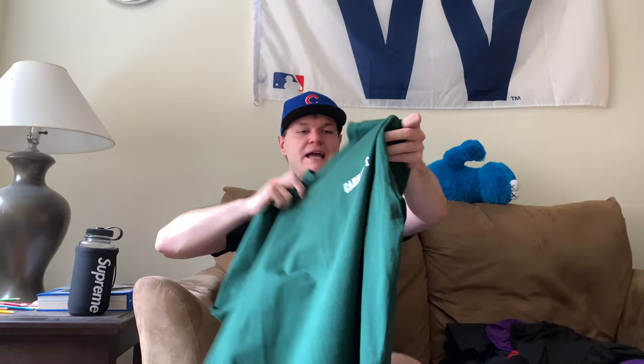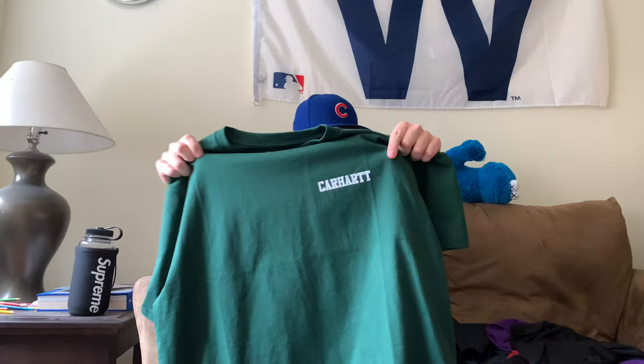Another sale item is from Carhartt Work in Progress — a university tee in forest green. This is not regular Carhartt. Carhartt Work in Progress uses the Carhartt brand but with a more streetwear, fitted cut compared to the looser work wear. I got an XL. The tee was originally around $52 and I got it for $28 during their sale. I'll link it below. For sizing, go half a size up unless it's listed as loose fitting — they tell you in the product description.